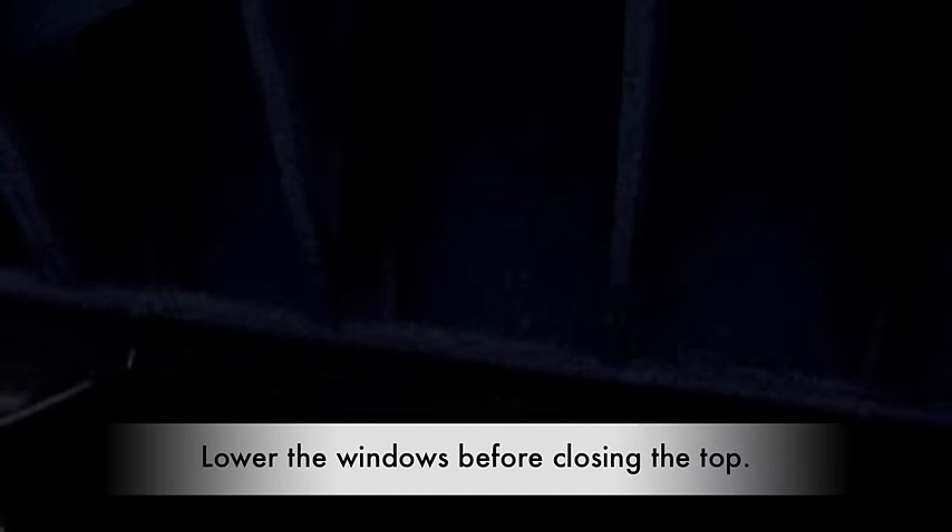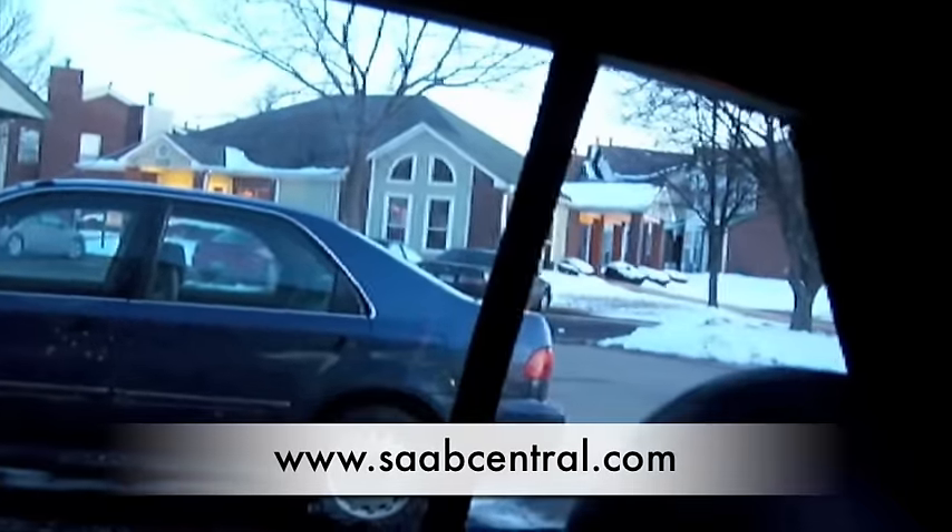Let's put the top up — lower the windows first, and raise the roof. Latch, latch, windows up, and rear window. Alright, so that concludes that.